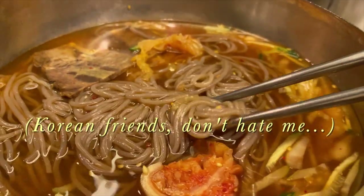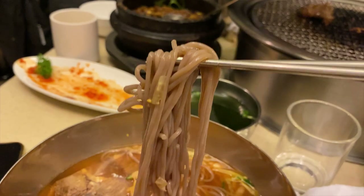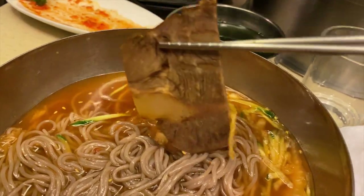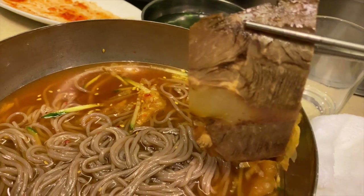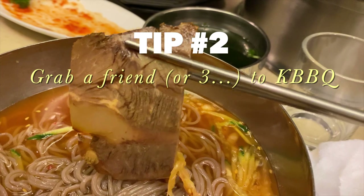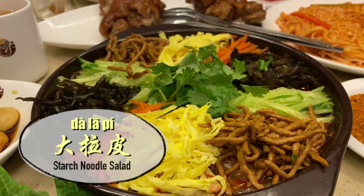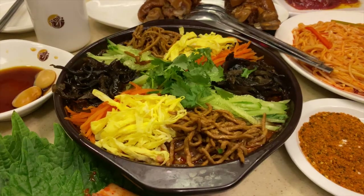Another Korean barbecue ritual is mul naengmyeon — I've probably butchered the name. This is a modified version; I've tried following a Korean recipe and the flavor is a lot more dynamic. The Shenyang version is mostly sweet and sour with tons of vinegar and sugar. A tip: try to go to Korean barbecue with more people because every single dish is so unique here — you really need to try a few to have the full experience.